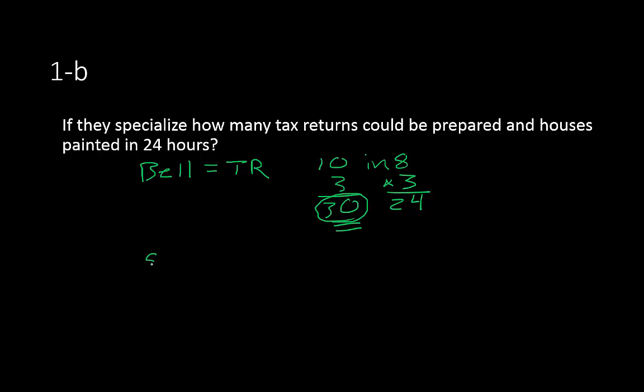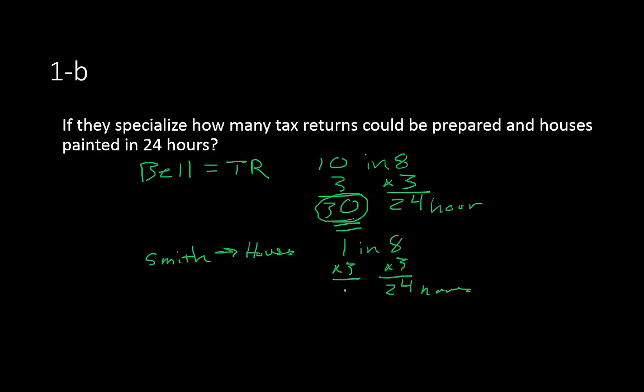Now looking at Mrs. Smith — she's going to do houses. She can do one house in 8 hours, so we do the same thing and multiply by 3 to get our 24-hour total. That gives her 3 houses in 24 hours. So our combination is 30 tax returns and 3 houses — that's our total output if specialization happens.